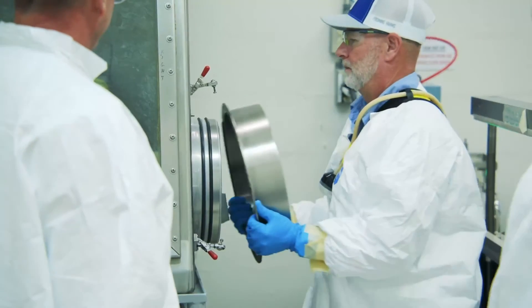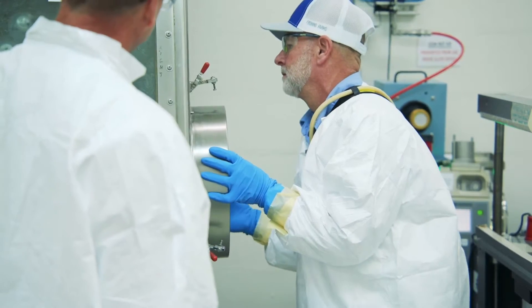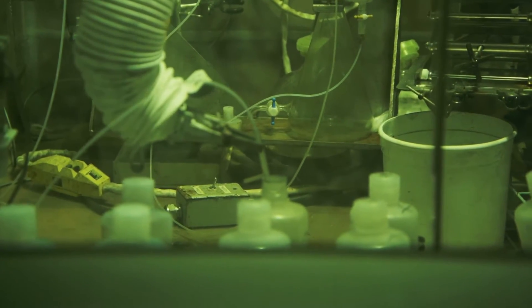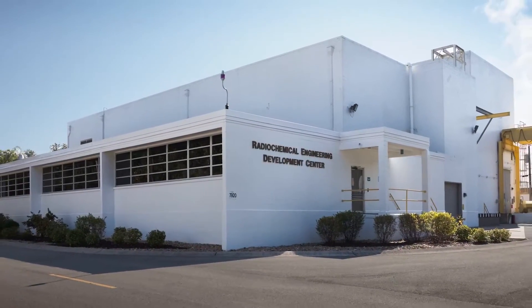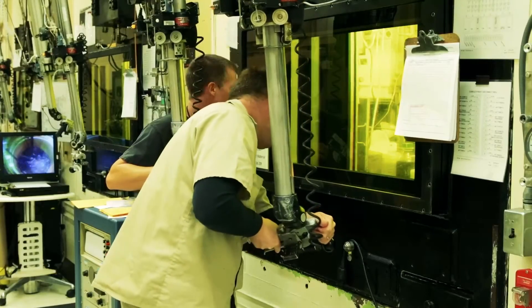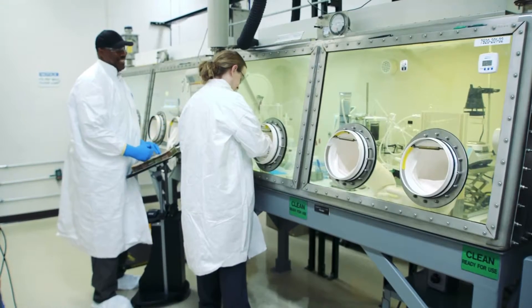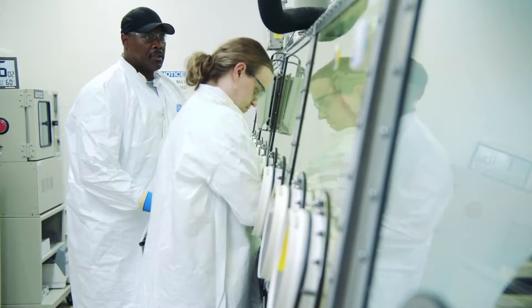But actinium-225 doesn't occur in nature — this radioisotope must be created by humans. It's in short supply and difficult to make. For more than 25 years, dedicated professionals in ORNL's unique facilities have produced actinium-225 for the world. In fact, ORNL is the largest provider of actinium-225 in the Western Hemisphere.